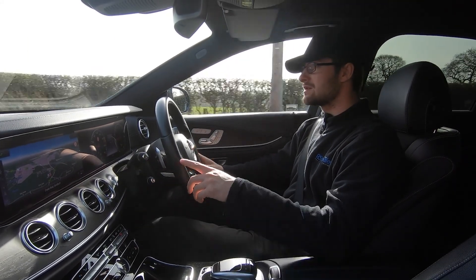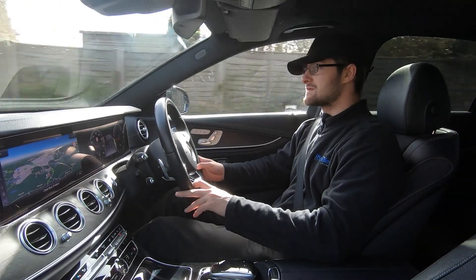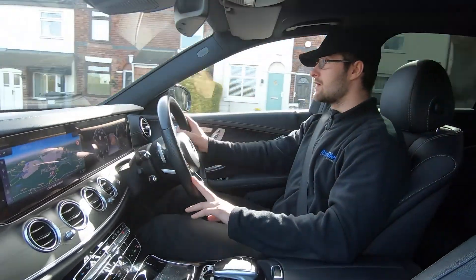We have satellite navigation, Apple CarPlay, Android Auto, DAB radio, Bluetooth media connectivity, Bluetooth phone connectivity, and 360-degree cameras.